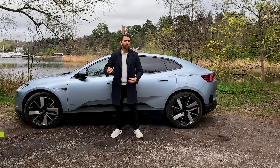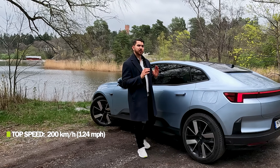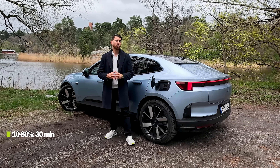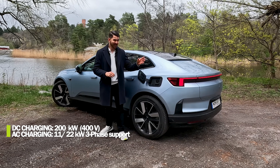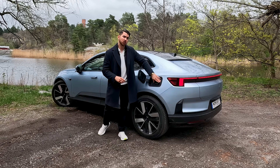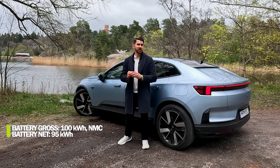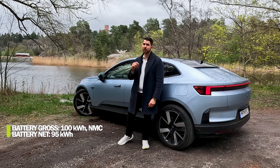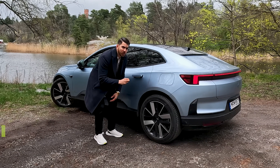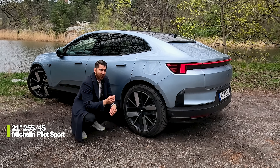It should be able to do 0 to 100 in 3.8 seconds with a top speed of 200 kilometers per hour. It is a 400 volt system and it should be able to charge from 10 to 80 percent in 30 minutes with a peak of 200 kilowatts. For AC charging it's 11 kilowatts, or 22 kilowatts if you go for the plus package. It has a large battery with a gross capacity of 100 kilowatt hours and a net capacity of 95. Its stated WLTP range is 570 kilometers. It drives on 21-inch wheels with Michelin Pilot Sport tires measuring 255-45 all-round.